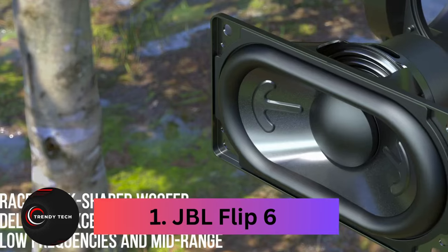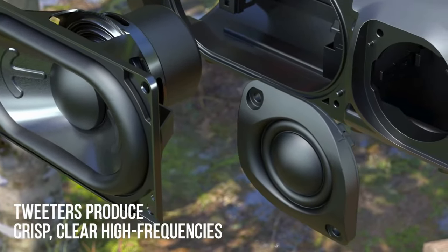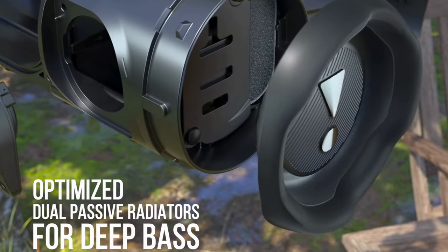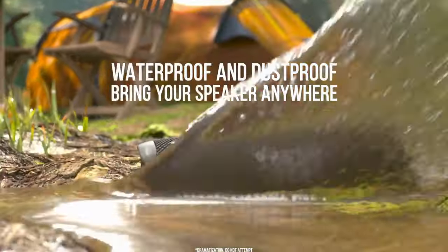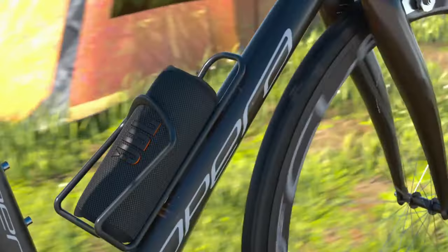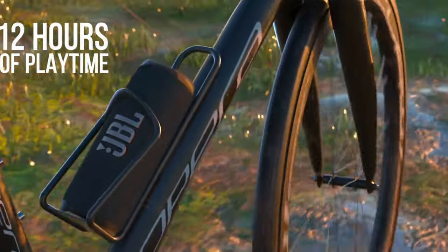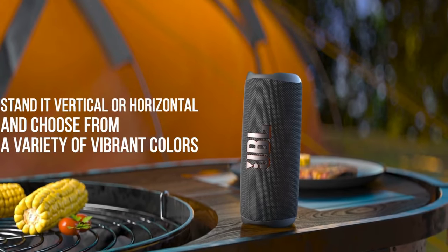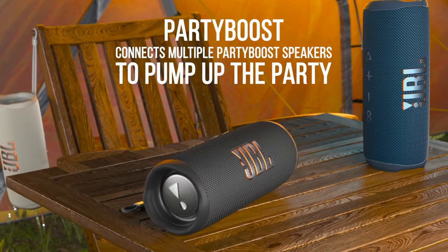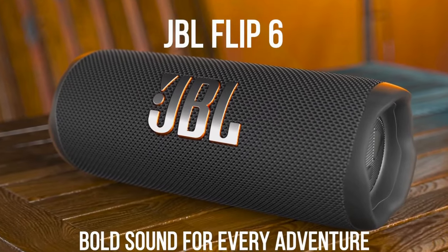Coming in at number one, the JBL Flip 6. The Flip 6 may not boast a plethora of features, but it excels in delivering clear and accurate audio, a task it accomplishes exceptionally well. During our review, we were impressed by its warm and well-balanced sound, a surprising feat considering its compact size. While its small stature may result in slightly harsh treble at louder volumes, the Flip 6 maintains clarity and detail. Unlike many other portable speakers, the Flip 6 sports a classic cylinder design that easily fits into the side pocket of any backpack.